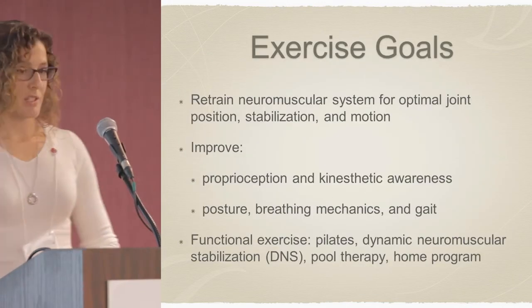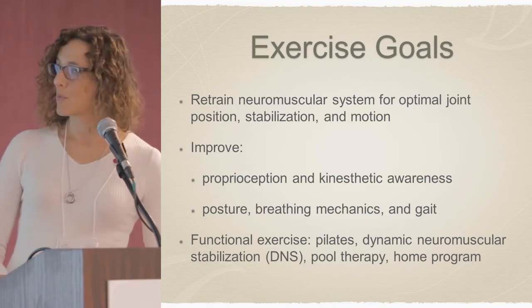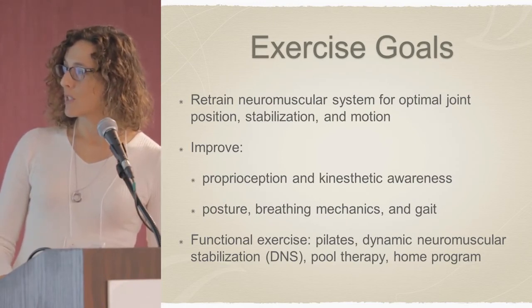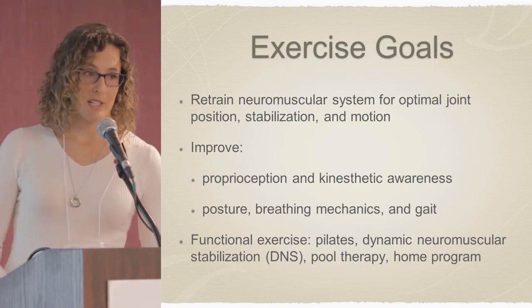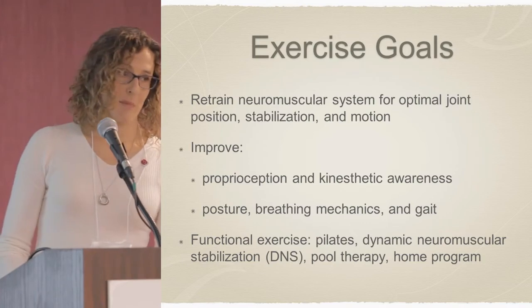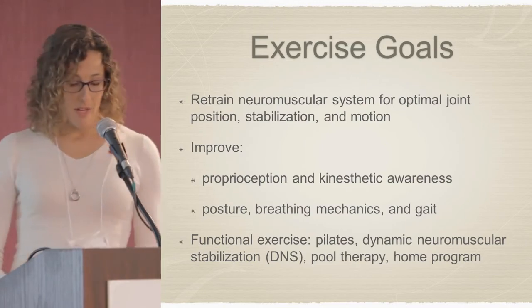Moving on to exercise. The ultimate goals are to retrain the neuromuscular system for optimal joint position, stabilization, and motion. My goal is to improve proprioception and kinesthetic awareness, posture, breathing mechanics, and gait. Some of the types of functional exercise I use are Pilates-based, Dynamic Neuromuscular Stabilization from the Prague School of Rehabilitation, pool therapy, and a home program.